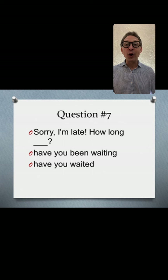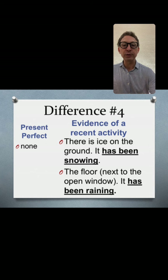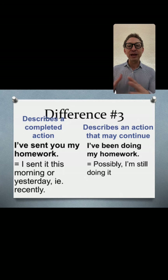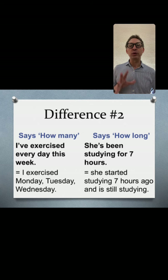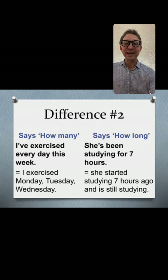Question seven: 'Sorry I'm late. How long have you been waiting?' You're still waiting when he or she arrives — that's rule number three, describes an action that may be continuing. And it's also a 'how long' question, so it refers to rule number two as well. 'I've been waiting for 30 minutes.'